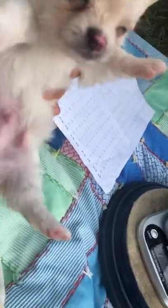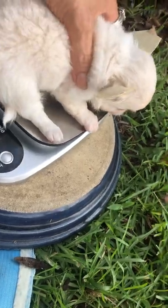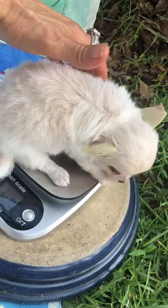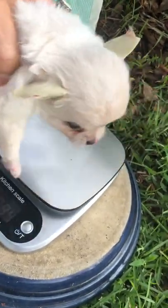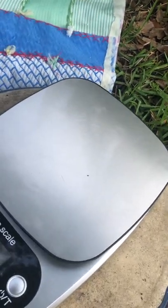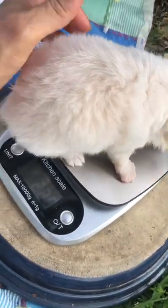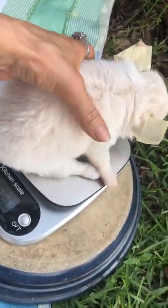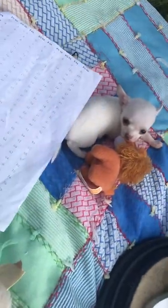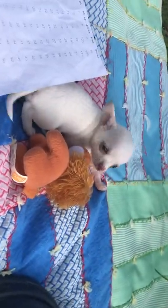Then we're gonna go with puppy number nine — he's pretty big too. It read 14 point something but that wasn't right; somebody hit the unit button and it switched. Back on pounds, he's 22.8, so we'll go with 23. At five weeks, 23 is a little bit under six pounds, so about 5.8.